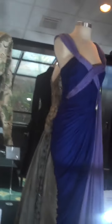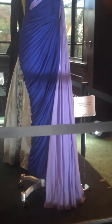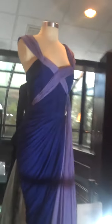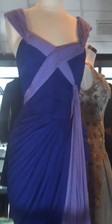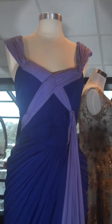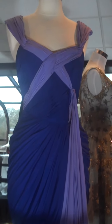We move on to the 50s now. This is a 1955 Jean Dessès draped Grecian gown in blue and lavender, so it has a kind of purple effect. He was known for his draping and pleating, as were Fortuny and Madame Grès. This is a typical example of Jean Dessès.